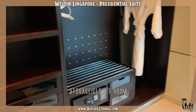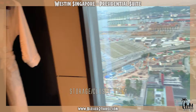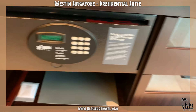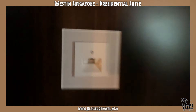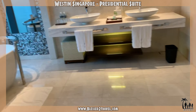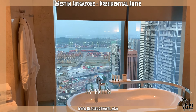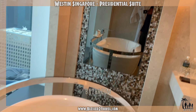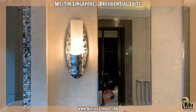We have a glass room. Let's see. Now we are entering our beautiful bathroom with an amazing view. Let's see.